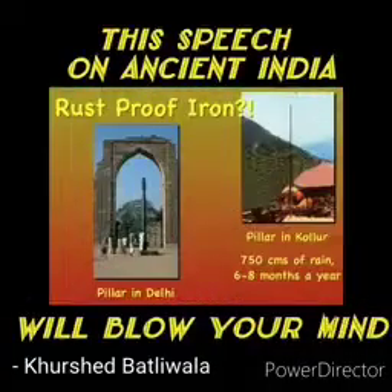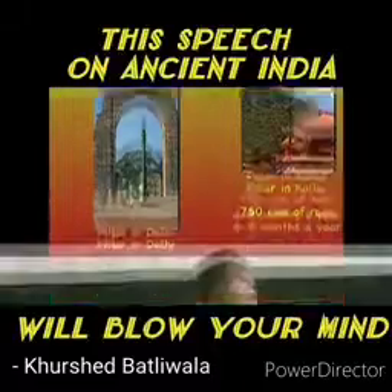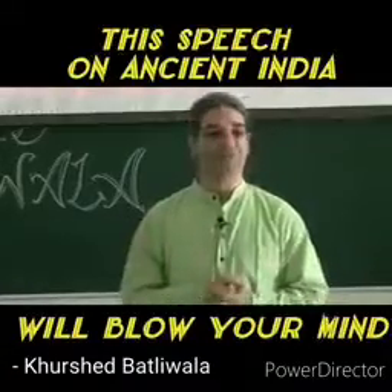The other one is near Bangalore in Kollur, where there is 750 centimeters of rain a year, six to eight months a year. And this pillar has been there for 2400 years. And it is rust-proof — no rusting.